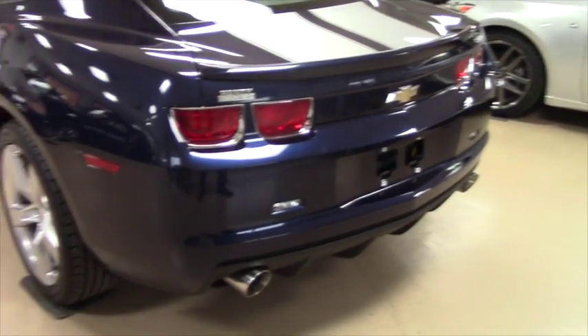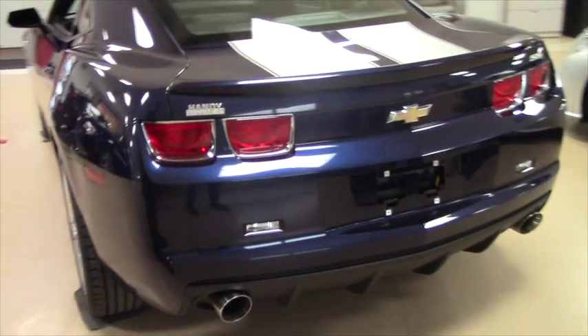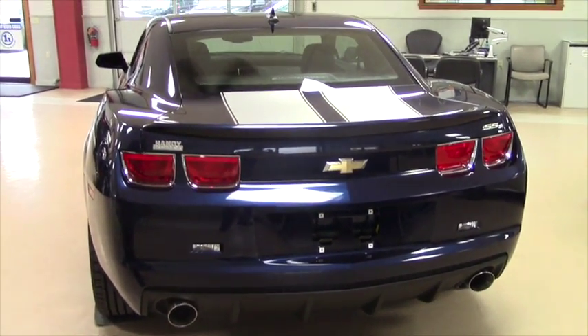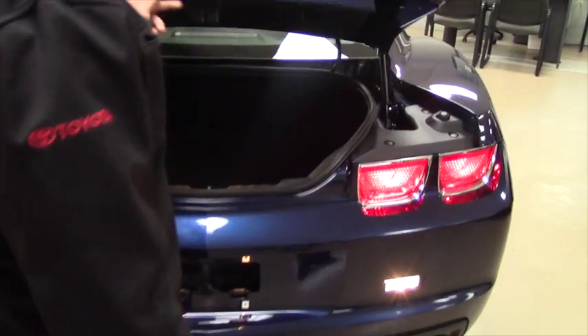Dual exhausts — everything on this vehicle is stock, but I can tell you one thing: it definitely doesn't sound stock.